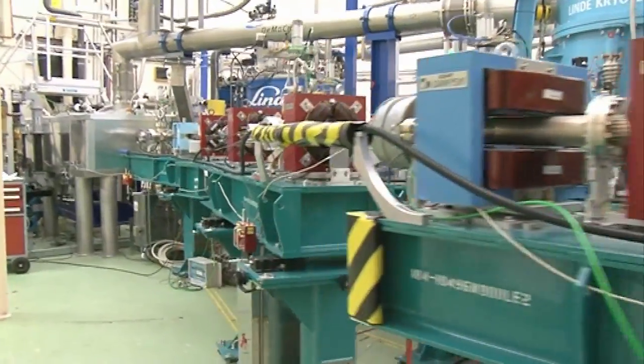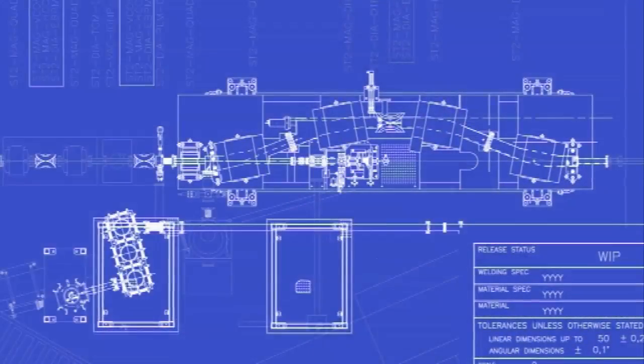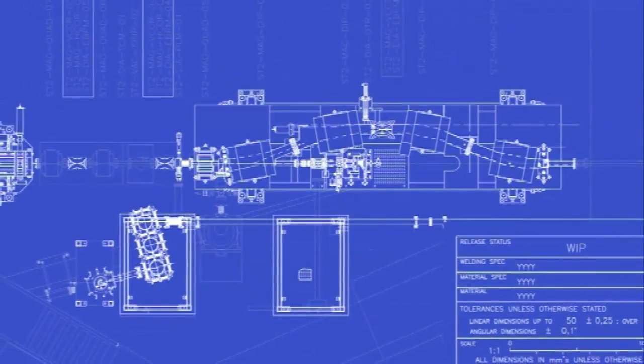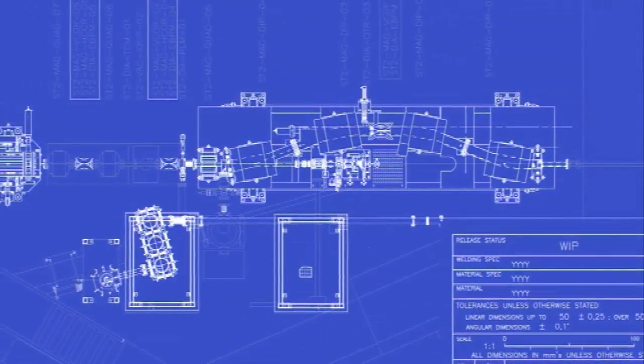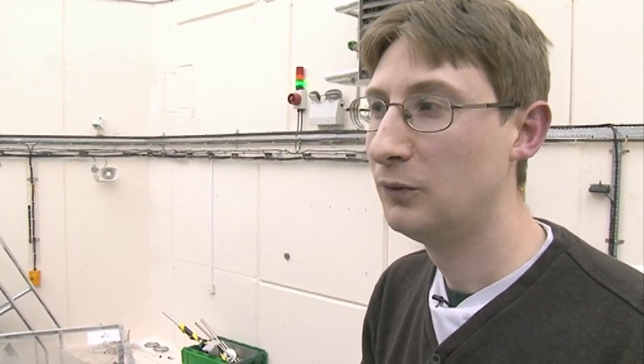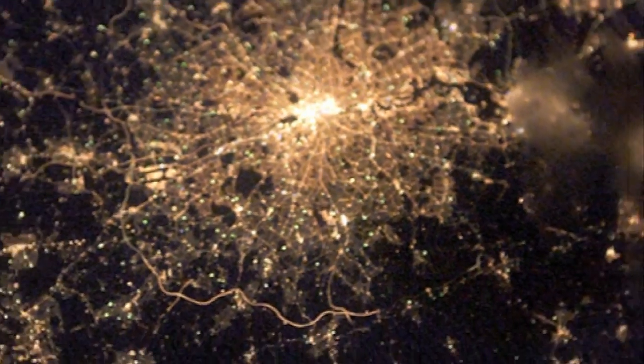We've accelerated our beam up to 35 million volts, and this is where the business happens. We do some gymnastics with our electron bunches — we make them shorter so that the back of the bunch catches up with the front. We make the bunch about one picosecond long, that's 10 to the minus 12 seconds, and we're packing in enough photons equivalent to all the photons emitted by the city of London.